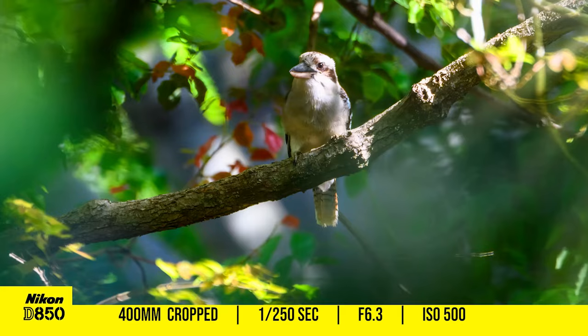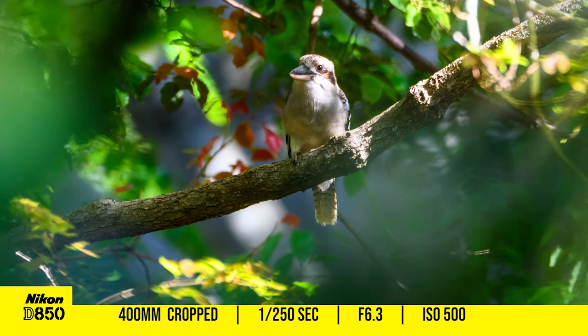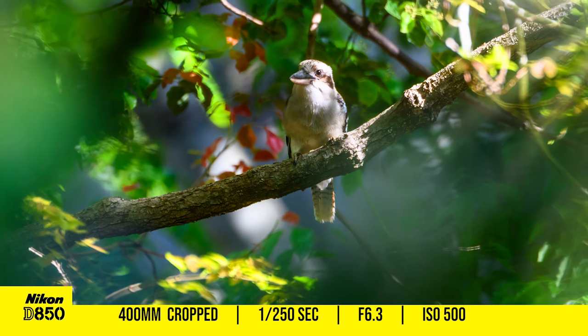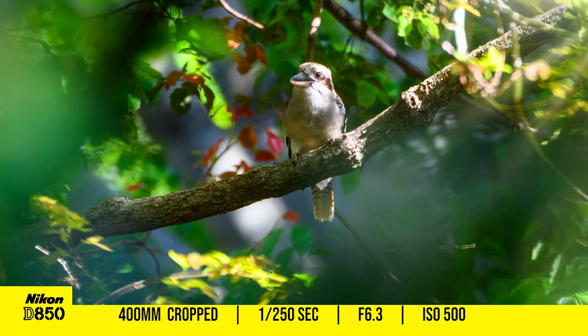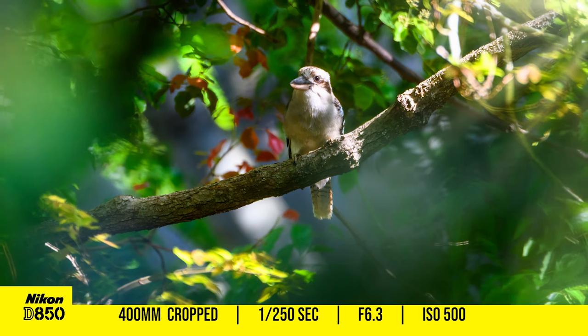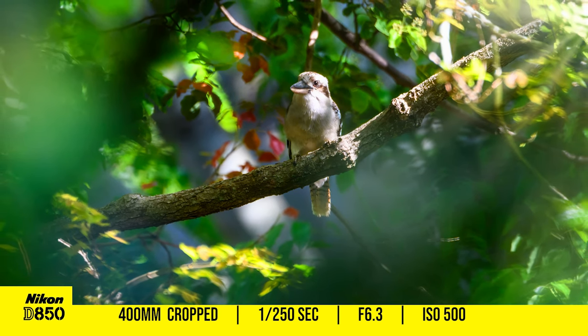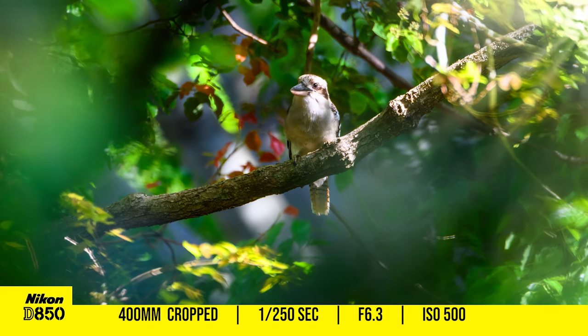I'll finish off with this shot. Looking through some branches and leaves I had this little keyhole view of this kookaburra sitting in the early morning sunlight. Using single point autofocus right on the kookaburra's eye, I fired off this frame which in the end had a bit of a fairy tale-like quality about it after post processing.